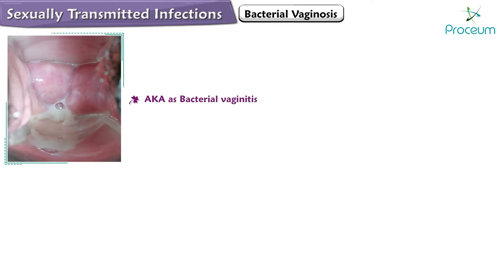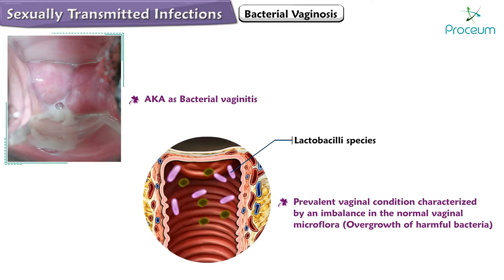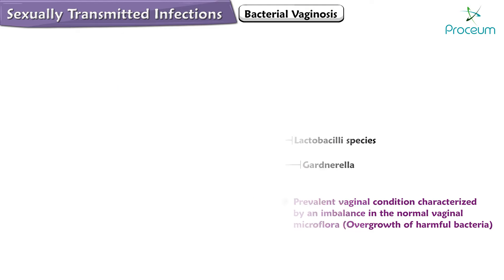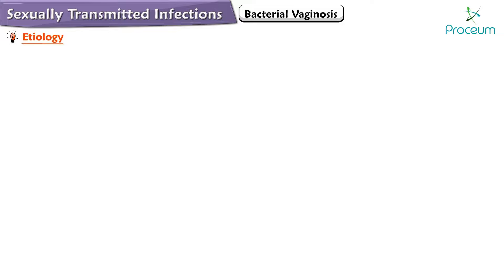Bacterial vaginosis, also known as bacterial vaginitis, is a prevalent vaginal condition characterized by an imbalance in the normal vaginal microflora, resulting in an overgrowth of harmful bacteria.